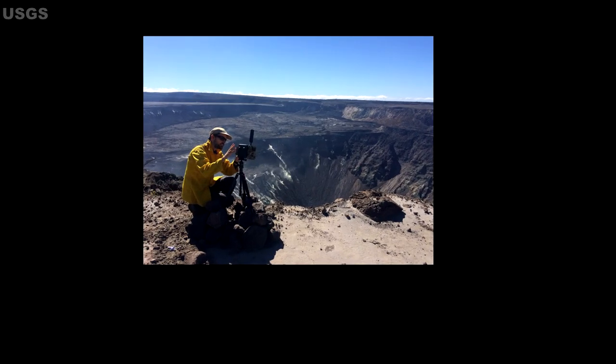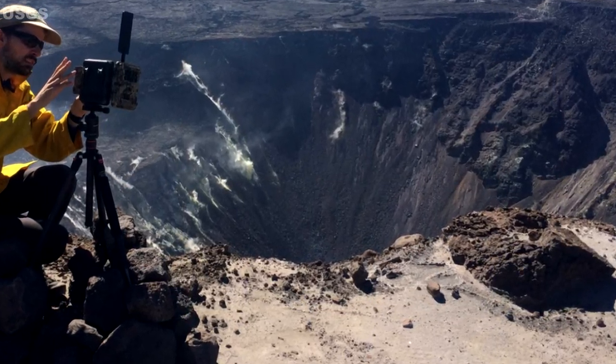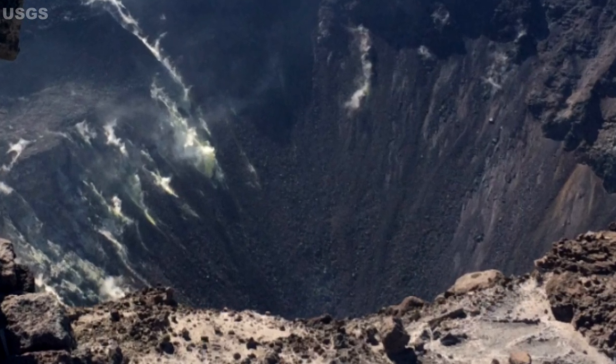Aloha everybody and welcome back to the Hawaii Volcano Watch Update Report for May 24, 2019. There has been some minor activity on the volcano, so we will be talking about the Kilauea Volcano, the Pu'u'ō'ō Crater, and Mauna Loa.